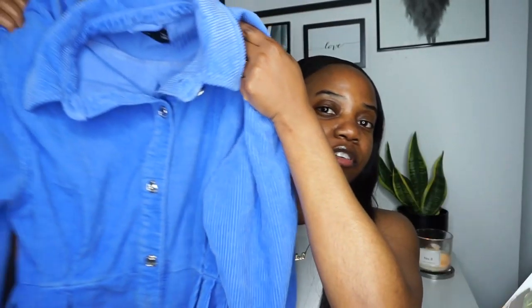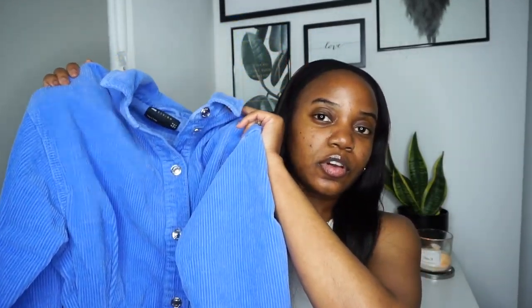Just to remind you guys, I'm normally a size 6 to 8 in the UK, shoe size 4, and depending on the type of shoes I'll go up to a size 5. So the first piece of clothing I have is this corduroy dress.